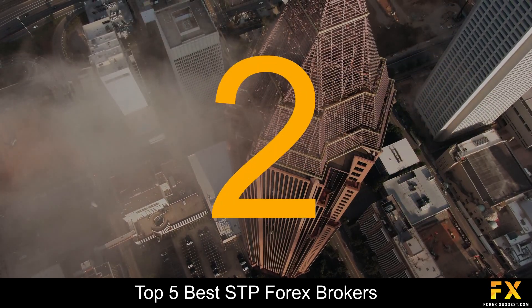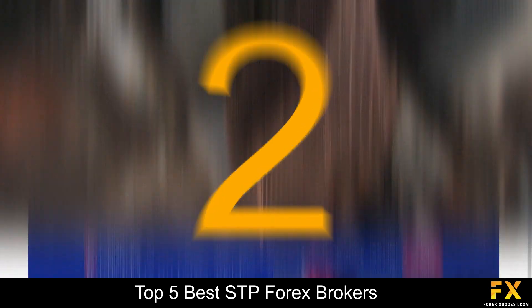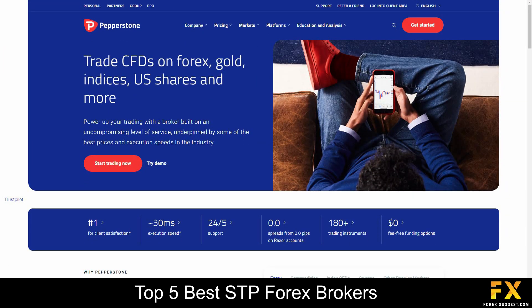At number 2 is Pepperstone. Pepperstone is an online, fully regulated financial broker, founded in 2010, regulated and supervised by reputable organizations with its head office located in Australia. This broker accommodates various levels of traders — whether you are experienced or new to trading, you will have the option to trade in over a hundred different market instruments and a variety of currency pairs.